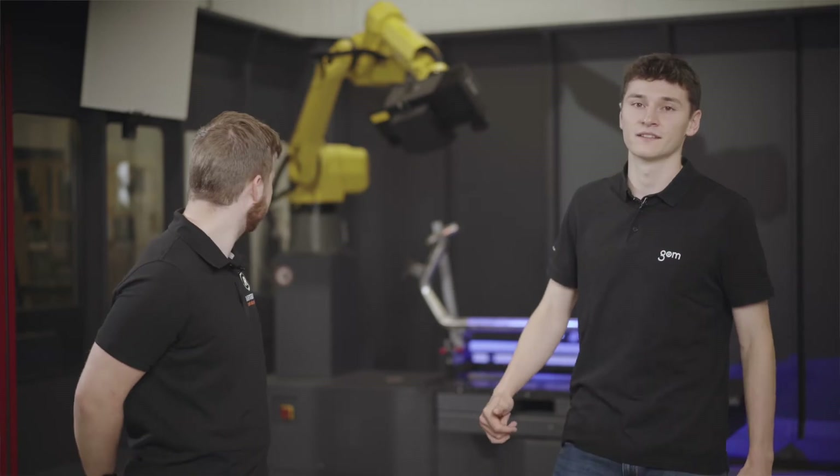We are standing here in front of the ATOS ScanBox 6130 with the high-speed scanning system ATOS 5. These systems and the GOM Inspect Suite software help Van Raam's engineers work more efficiently, yet maintaining the high standards in safety and quality. Sjoerd, could you tell me a little bit more about the challenges Van Raam faces while producing these special needs bikes and while trying to maintain the quality standards as well?